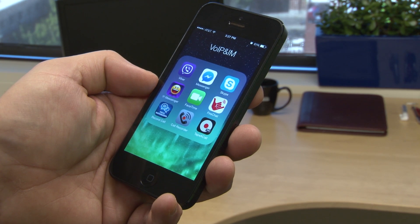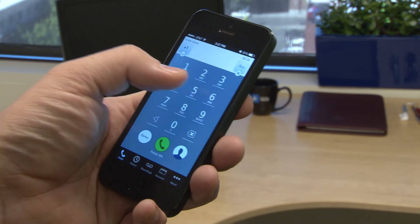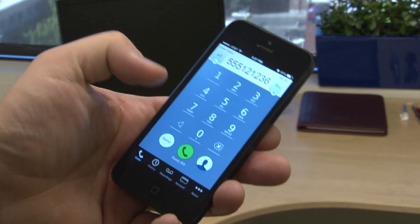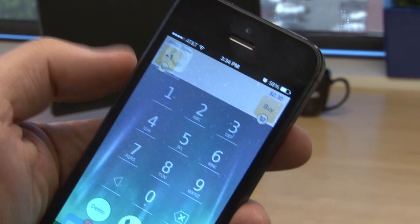To record an outgoing call, try the Call Recording app by NoNotes. It includes 30 free minutes of recording time per month, and you can add more time by the minute in blocks of 100 minutes, or get unlimited time with a monthly fee.